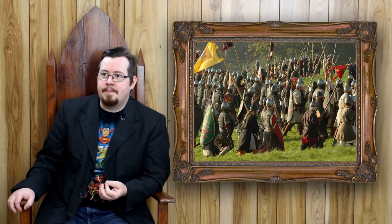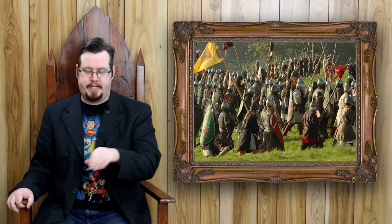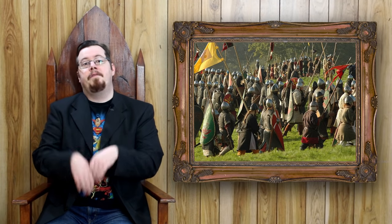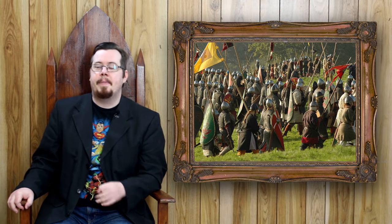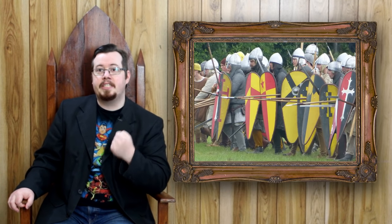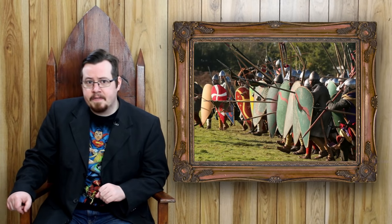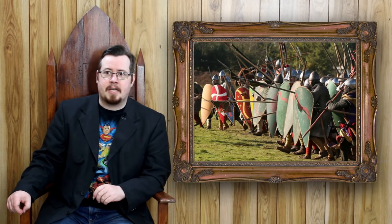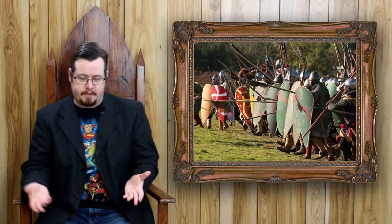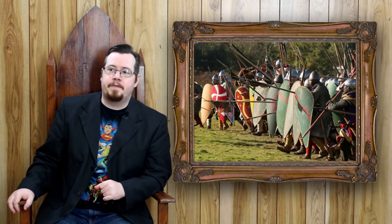The first examples of heraldry — called proto-heraldry because it is before official heraldry was established — we find in the markings on shields by the Normans. We see this in the Bayeux Tapestry. Sometimes it is a division of colors, sometimes a basic cross, sometimes a circle — any number of things. But this was a means to help identify who was who on the battlefield.